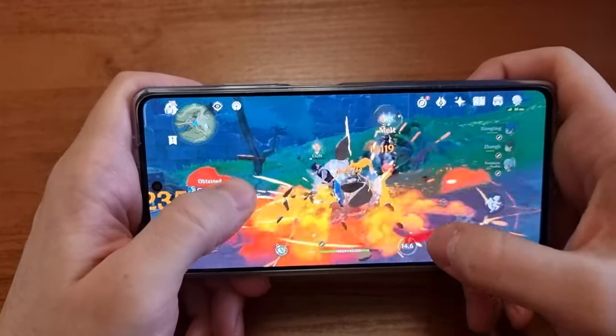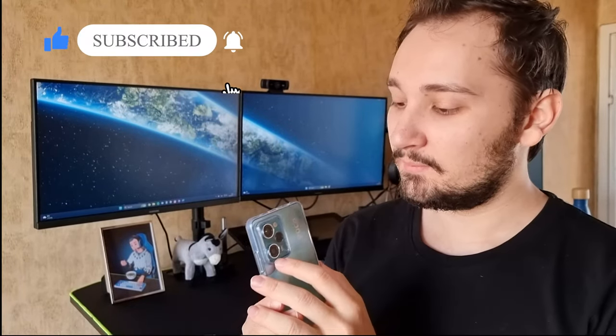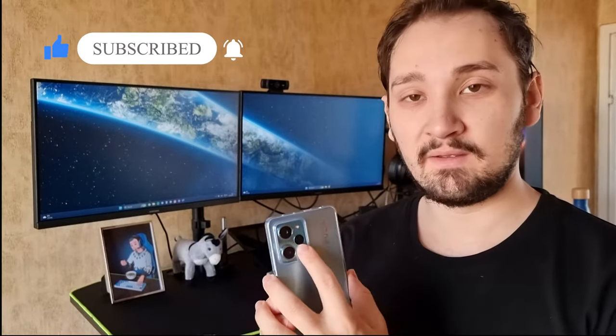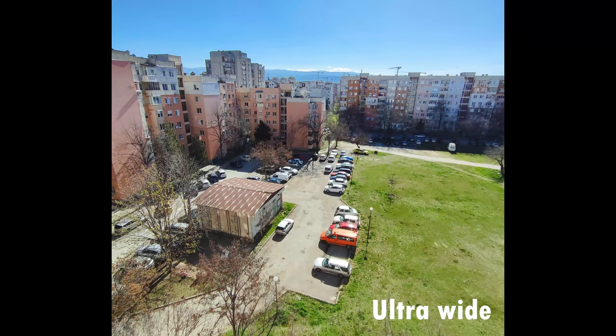There are three cameras on the back: the main 108-megapixel shooter, the 8-megapixel ultrawide, and the 2-megapixel macro. That last one is kind of a gimmick — as with most phones at this price, it's only there for appearance and doesn't do much. You're better off using the ultrawide and getting closer to your subject.